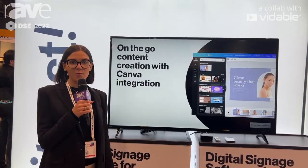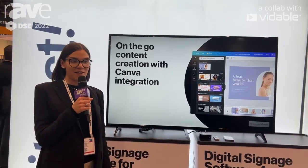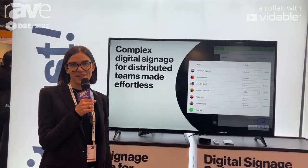We work a lot with retail, restaurants, education, as well as nonprofits. So again, feel free to stop by at booth 726 or visit KidCast.tv to learn more. Thank you.